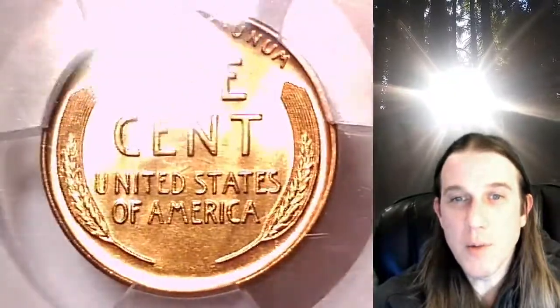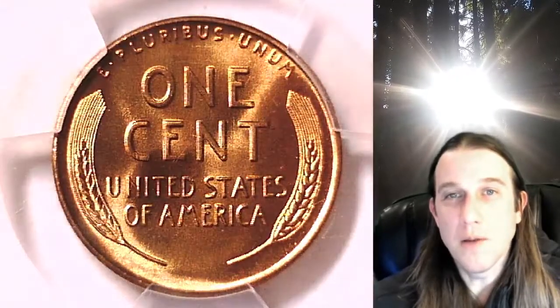Thank you all so much for watching. Hope you guys enjoyed this beautiful plus coin. Have a wonderful week and see you all in the future.